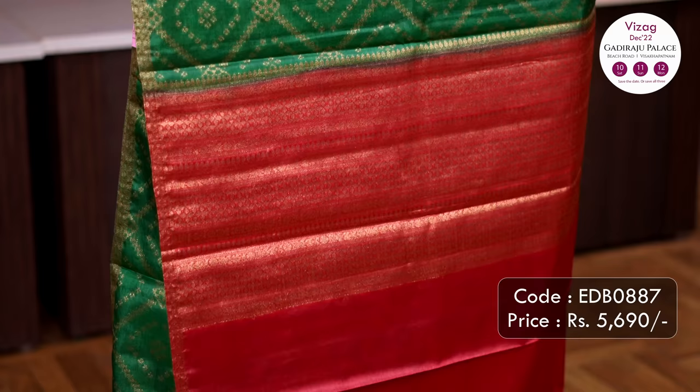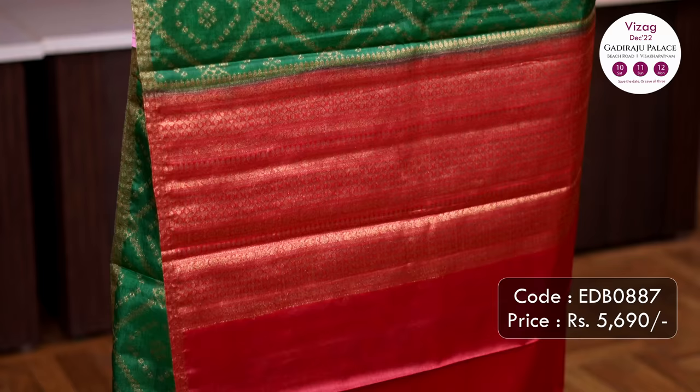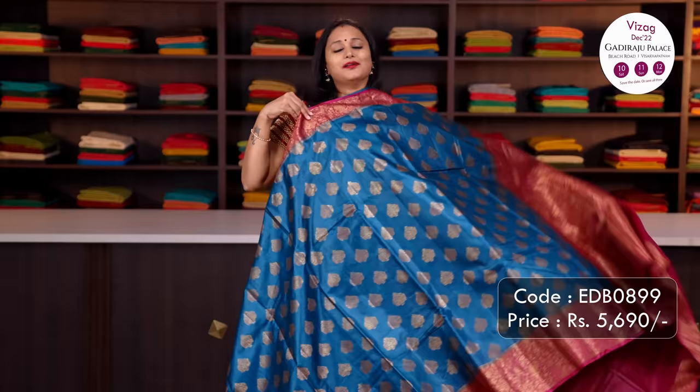Green with red — one more beautiful saree with simple piping zari borders on either sides with geometric all-over weaves in antique zari running throughout the saree. A rich pallu in red and a matching plain blouse, priced at ₹5,690.